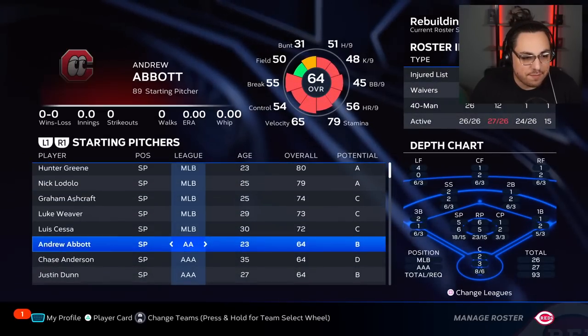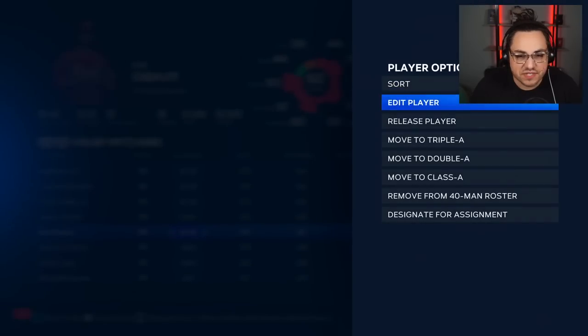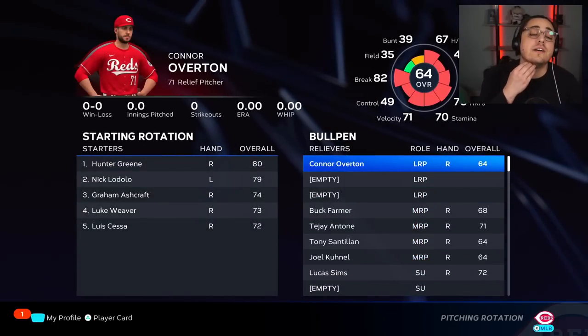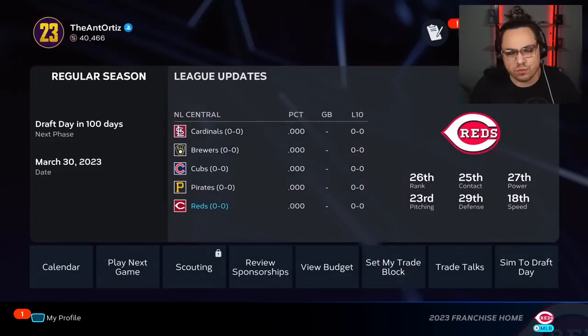I need to change this up. Let's call up Overton, send down Gibault, go with Santian in that spot instead of Gibault, and we'll put Overton at the long relief spot and go from there.